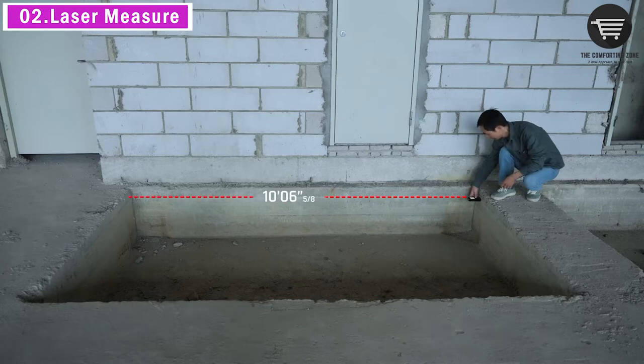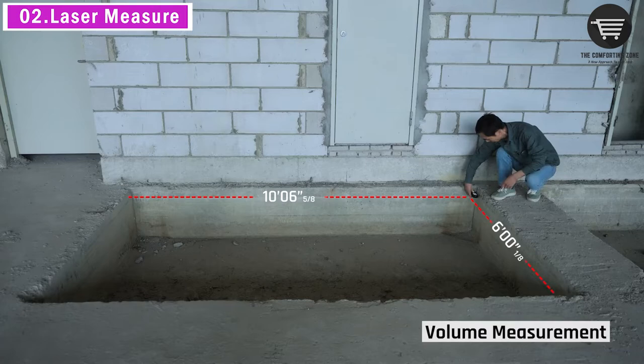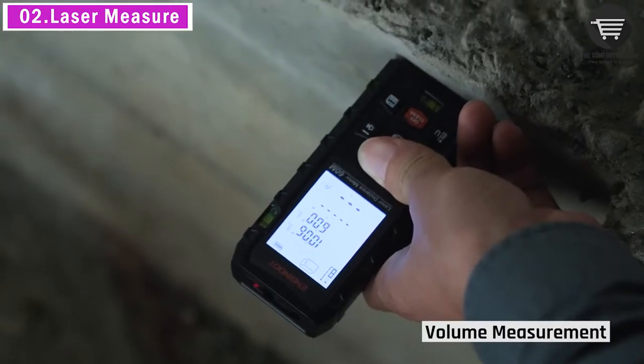The laser level is ideal for home, construction, and industries, especially in large areas such as rooms, apartments, buildings, real estates, factories, warehouses, etc.